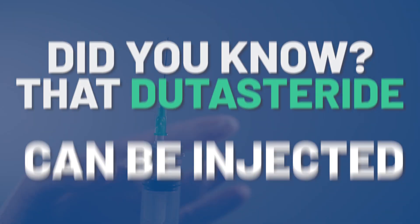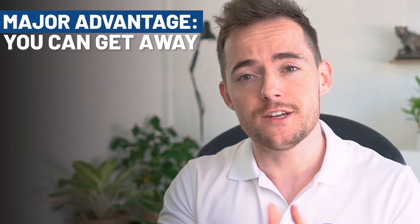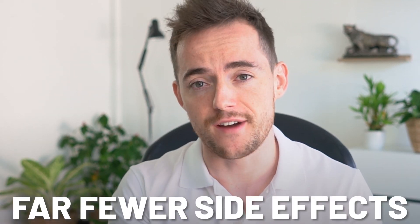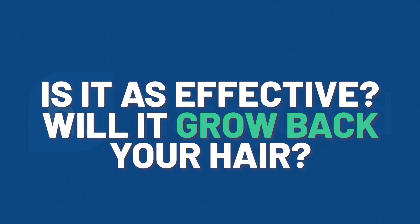Did you know that Dutasteride can be injected directly into the scalp? The major advantage is that you can get away with as little as one treatment session per month. The other advantage? Far fewer side effects compared to the standard oral version. But is it as effective? Will it grow back your hair as well?